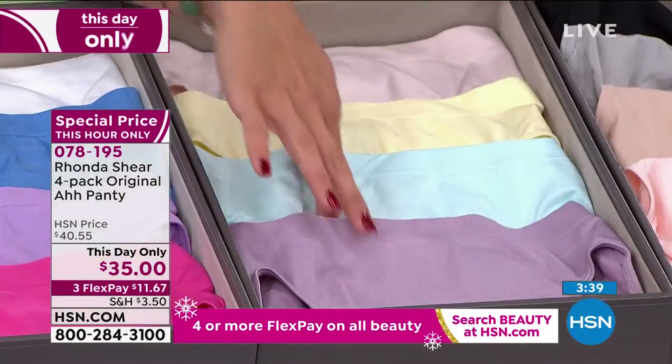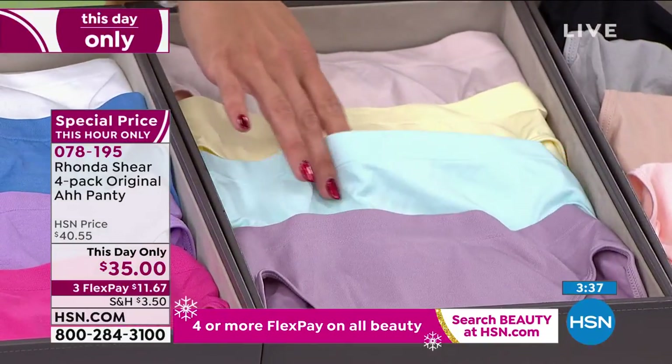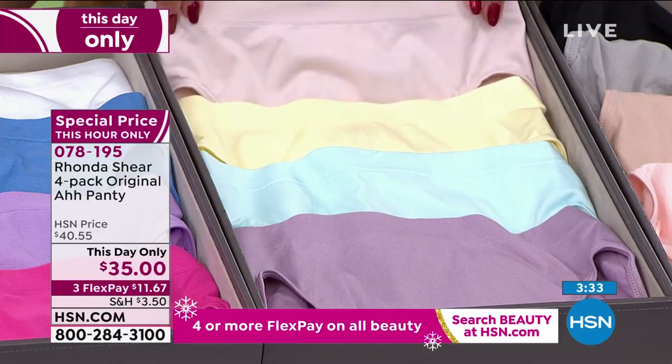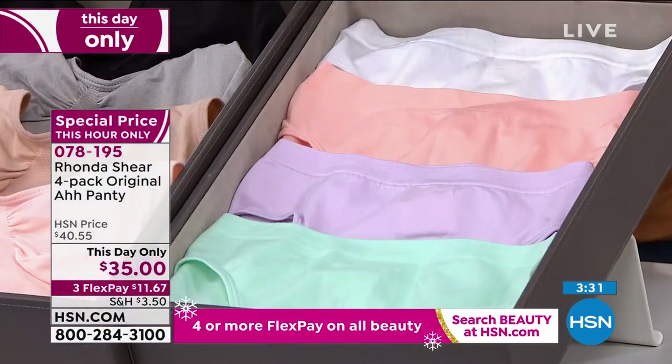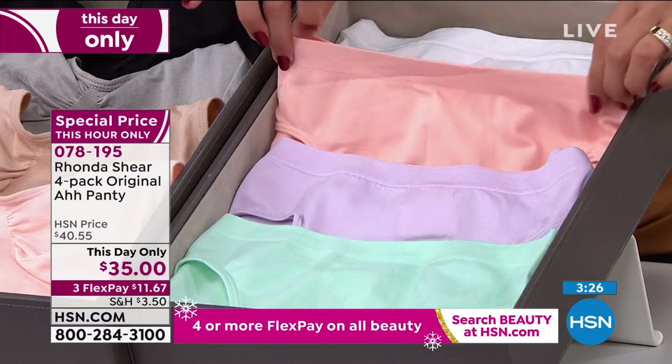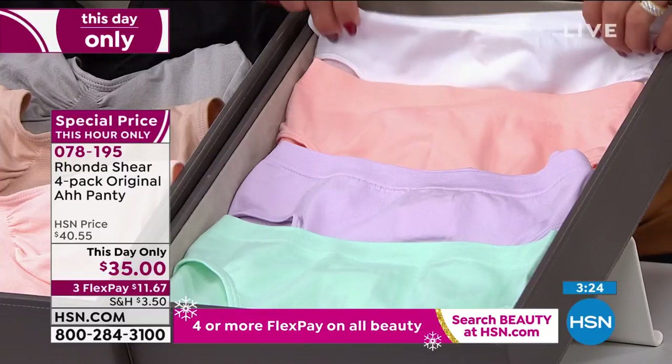Then we have the pastels, so you've got the beautiful lavenders, that kind of seafoam green, the yellow, and then this blushy nude. Then we have the sherberts here on the end — the sherberts are gonna have the aqua, purple, this kind of corally sherbert, and the white.